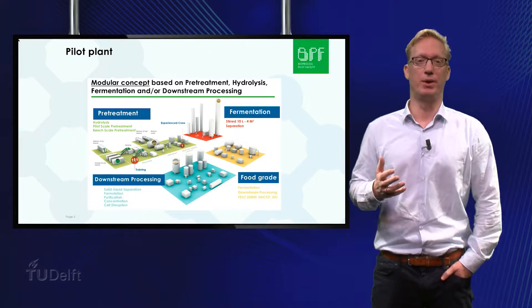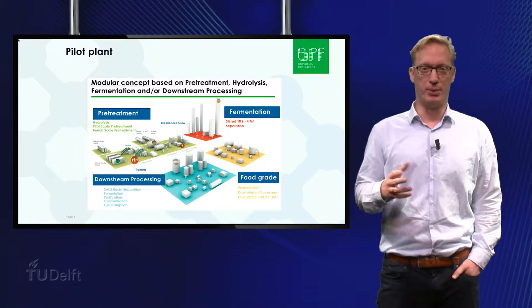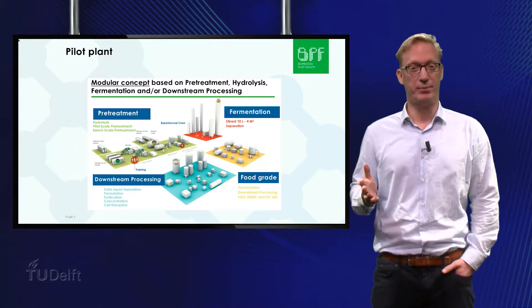The BPF plant has a separate food grade area dedicated to food testing. This is our fourth module. Built according to the food regulations and standards, the area allows personnel to process products while adhering to strict food safety protocols.